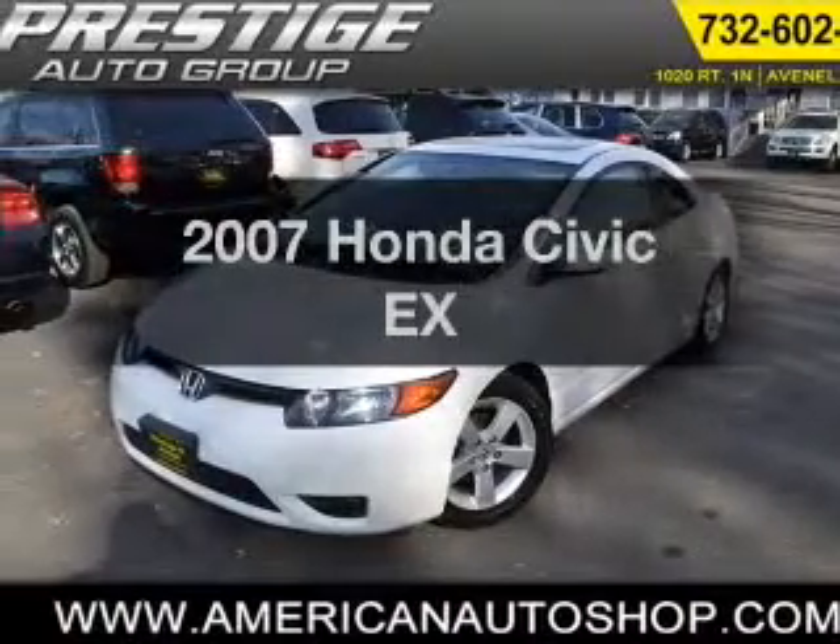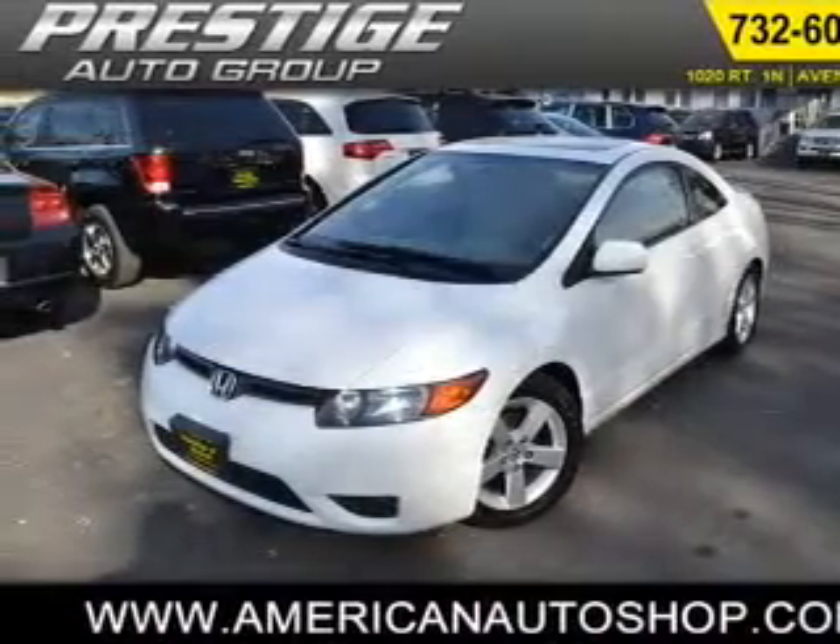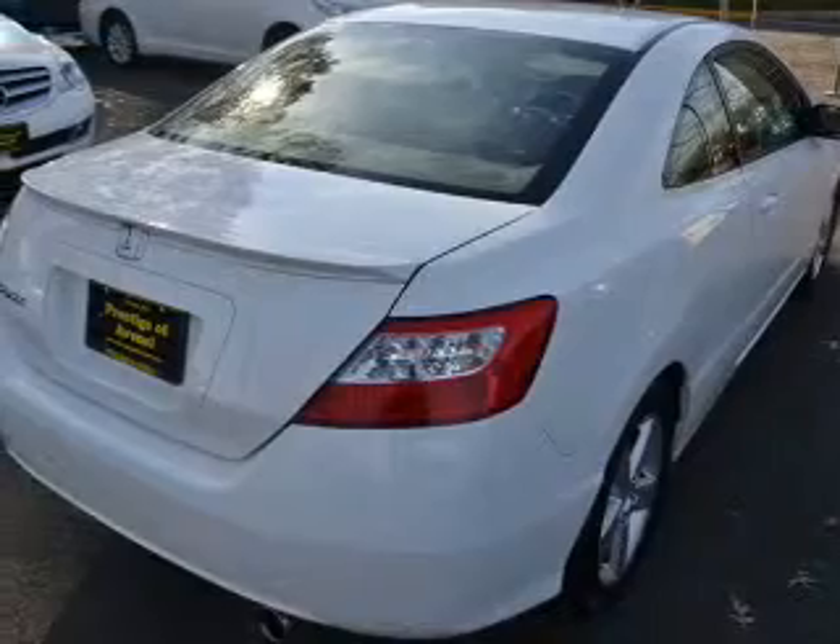Presenting the 2007 Honda Civic. If you're looking for a first-rate auto, this one could be yours today.